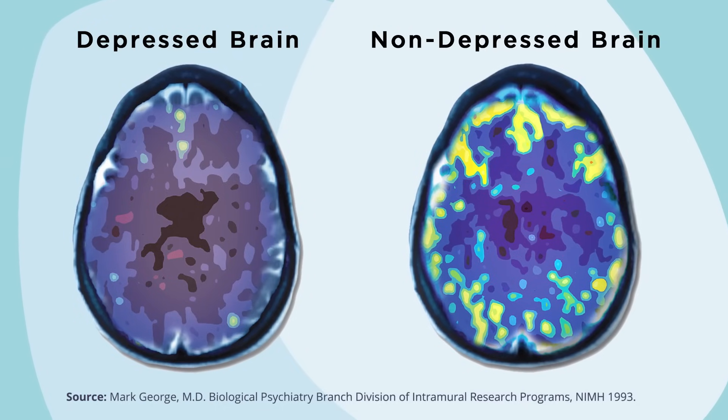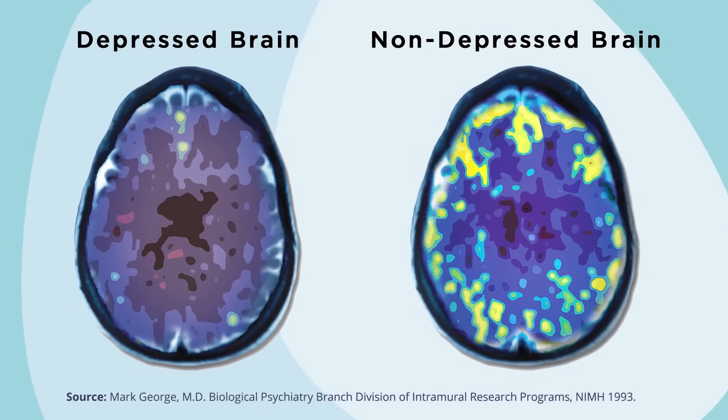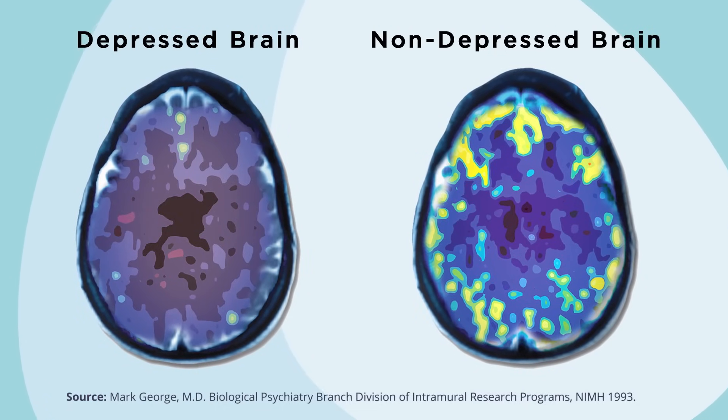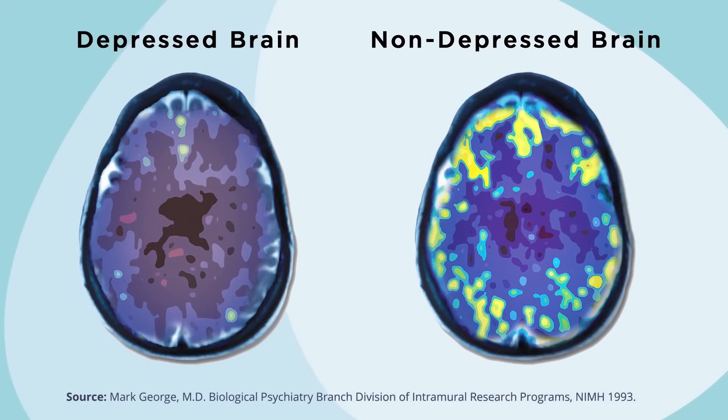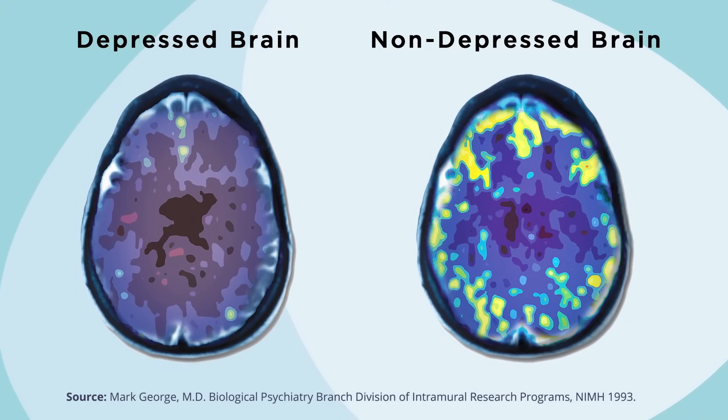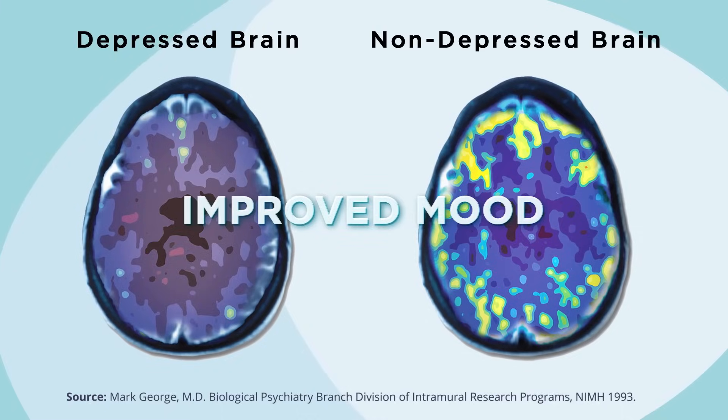Studies have shown that TMS therapy can increase blood flow in regions where blood flow is not as it should be, and help to reset the brain's activity — making it so that all the members of the orchestra are in rhythm again — ultimately leading to improved mood and a person's well-being.